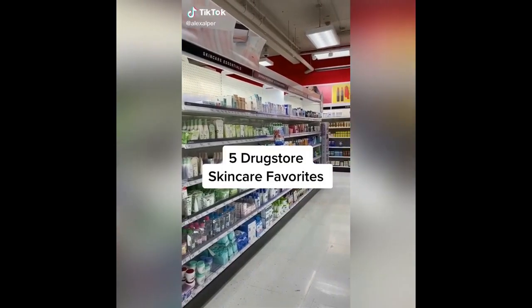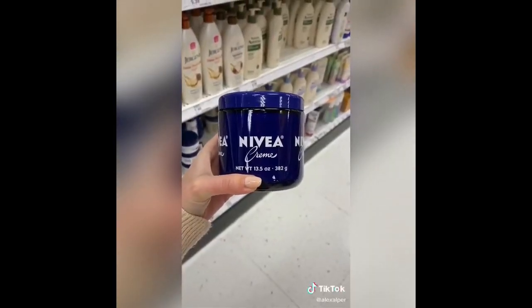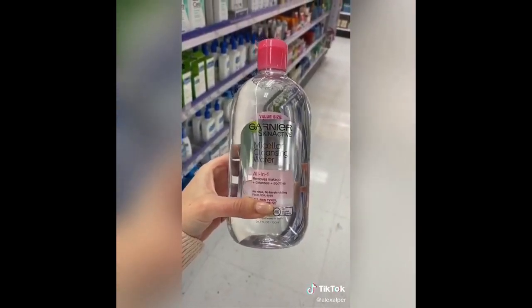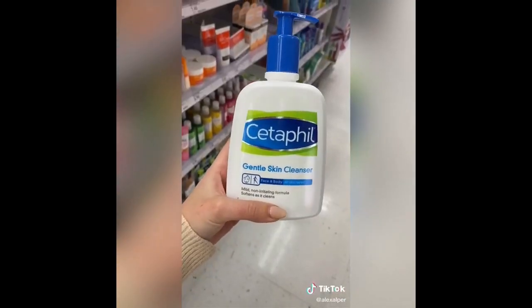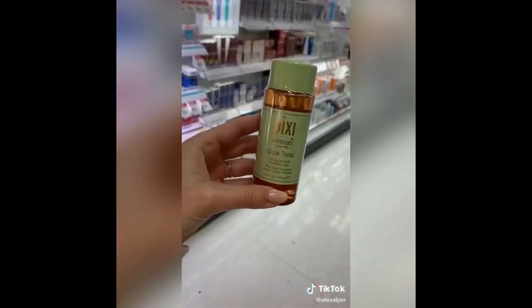My five drugstore skincare favorites: this Nivea cream is an exact dupe for the Crème de la Mer. Garnier's Micellar Water is my favorite to take off my makeup. Versed Overnight Facial Peel makes such a big difference in my skin. Cetaphil's Gentle Cleanser is the best for sensitive skin. This Pixi Beauty Glow Tonic helped get rid of my acne.